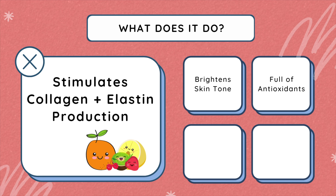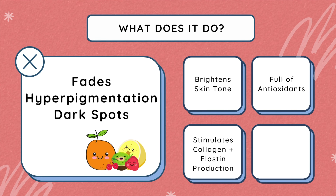It also stimulates collagen and elastin production for the skin, which will help improve your skin elasticity. It also helps improve your skin texture — it plumps up the skin, making you look young forever. And it helps fade hyperpigmentation, which can really help with lightening those marks, giving you a nice overall even complexion.